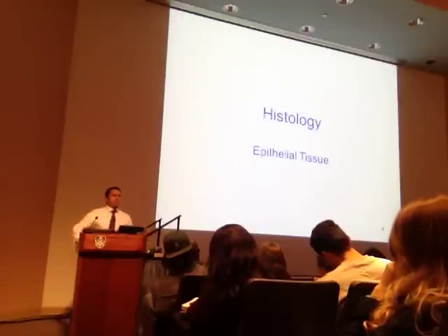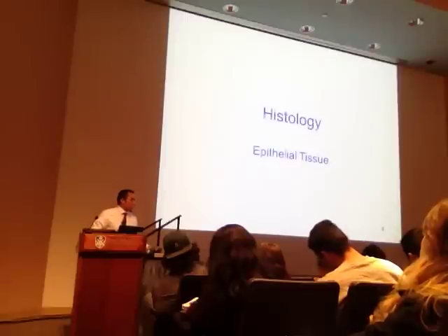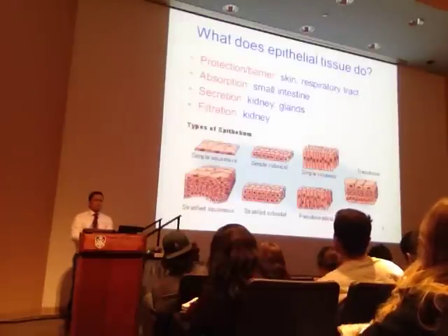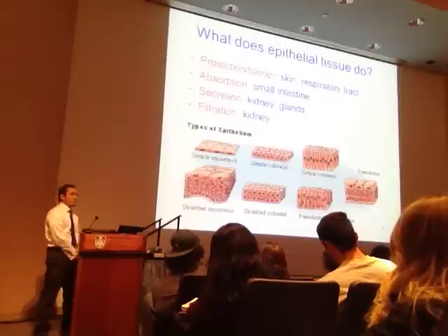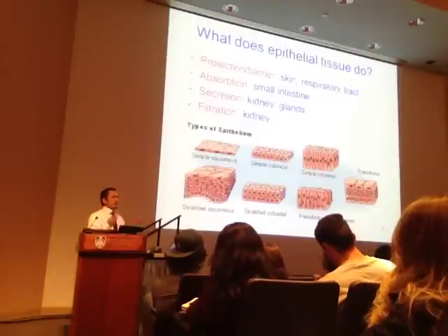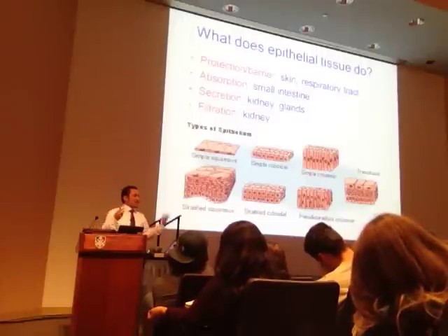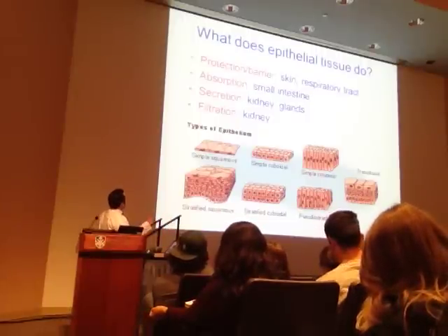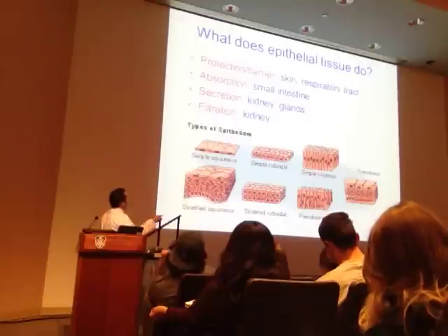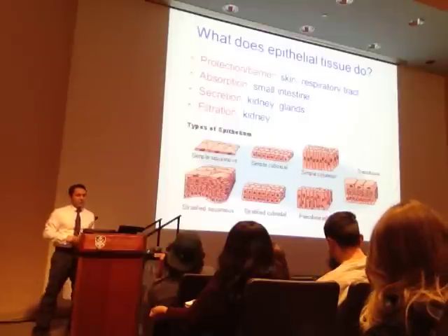If we look at epithelial tissue—what does it do, what's its role? Here are four main roles: it's a covering like the skin, it lines body cavities like the mouth, it provides protection or a barrier like the respiratory tract or skin itself, and it performs absorption like what takes place at the level of the small intestine.